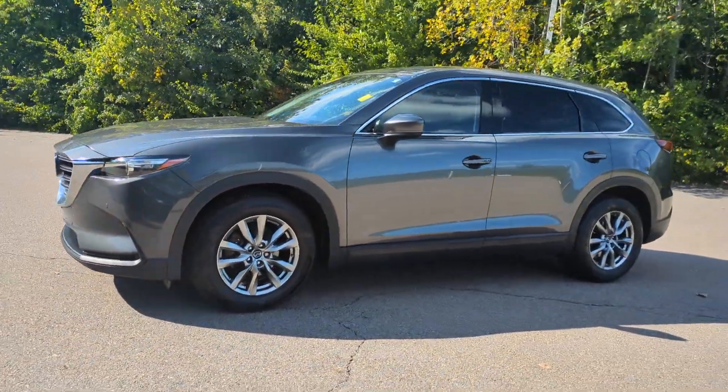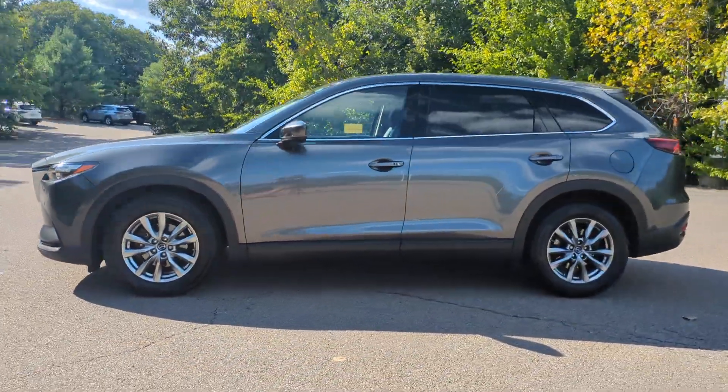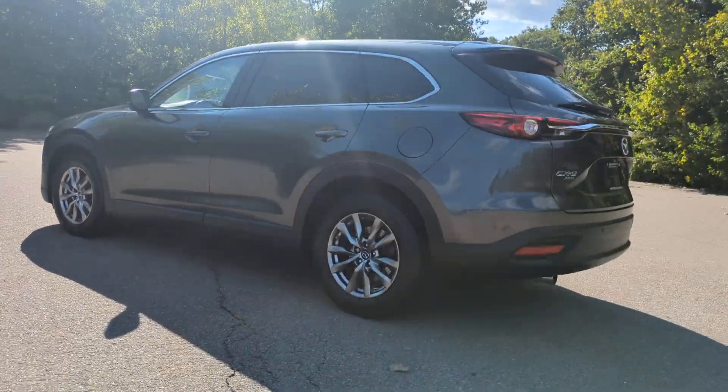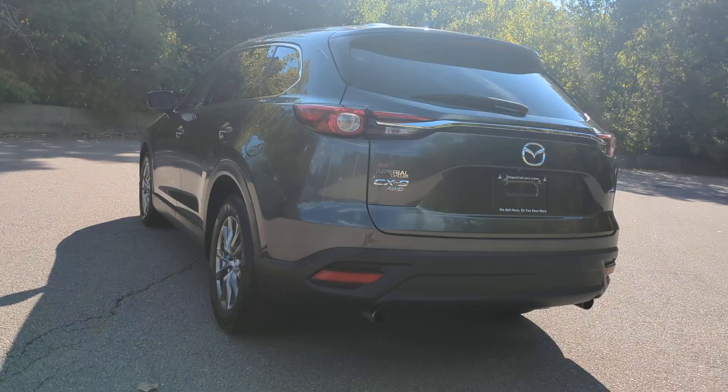Go home happy with the 2018 Mazda CX-9. With less than 150,000 miles on the odometer, this vehicle provides excellent value.